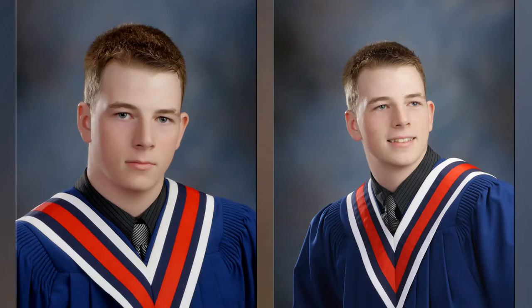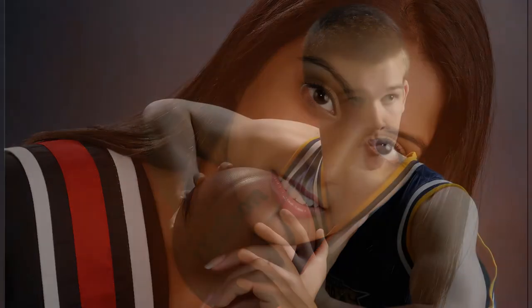On the day of your grad photos, arrive 10 minutes prior to your scheduled appointment. You can give your grad portrait envelope to our customer service team with your sitting fee enclosed. Then touch up your hair and makeup and relax a moment before going to the camera.